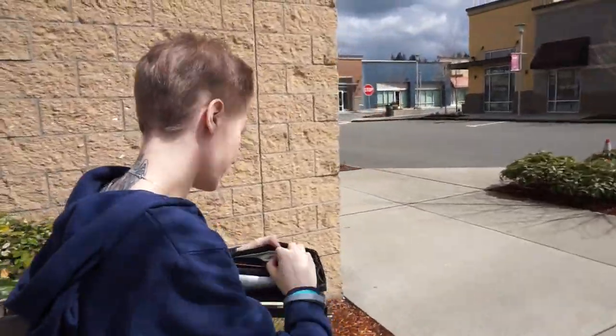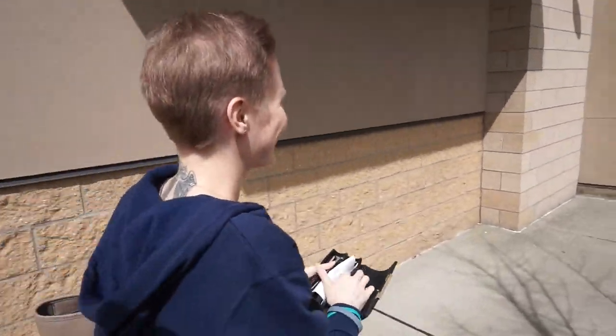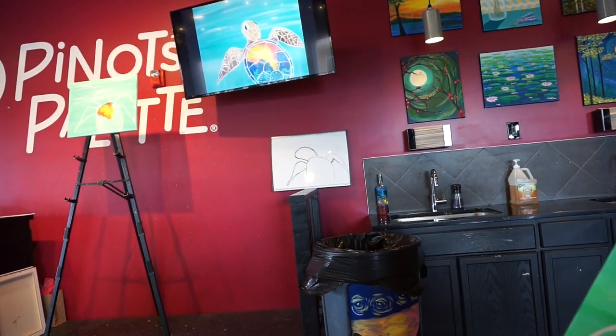Alright YouTube, we're at Pinot's Palette in Puyallup, Washington right now doing a little wine and paint. This was not my idea at all — it was all hers. She likes to paint and drink. I don't drink — well, whatever. So what are you having? A strawberry lemonade. We'll take you guys along for the ride — stay tuned.